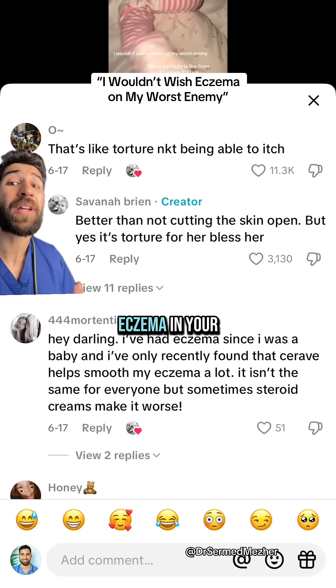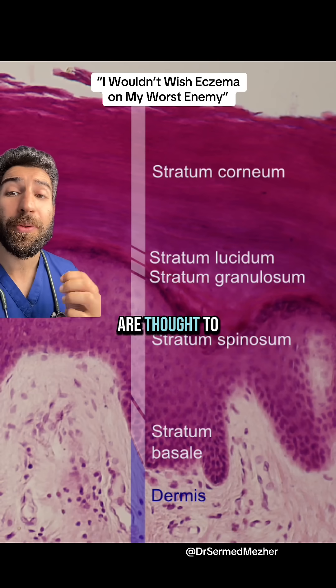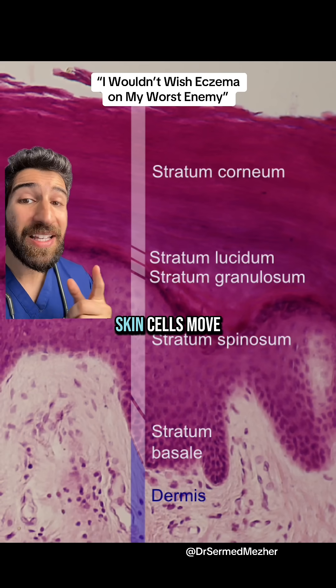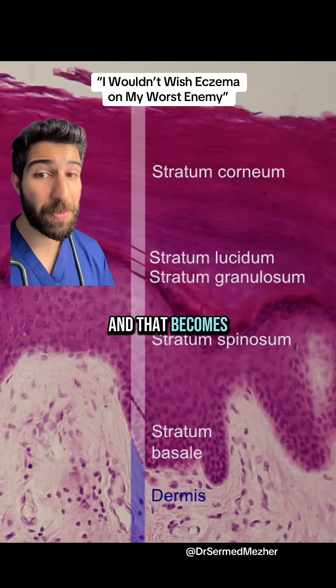How can you try to manage eczema in your fresh human? Firstly, it's caused by a combination of genes and environment, and around half the cases are thought to be due to a mutation in something called filagrin, which helps our skin cells move outwards and form this most protective outer layer called the stratum corneum, and that becomes defective.